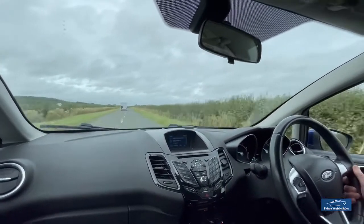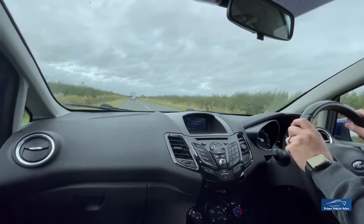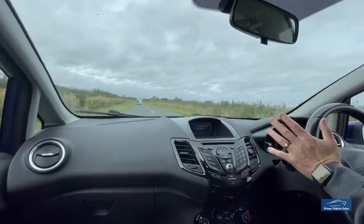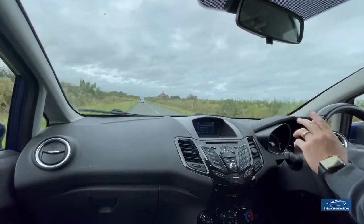It's in performance blue. We have two keys for it. To drive, it drives very well. No warning lights on on the dash. It tracks nice and straight. It's nice and quiet — no rumbles, no rattles, no bangs.